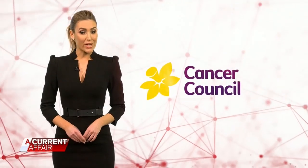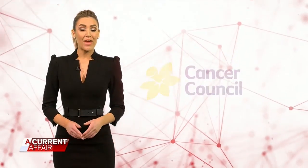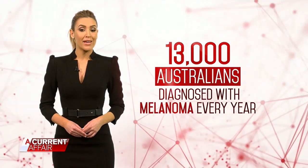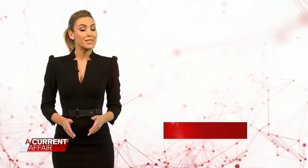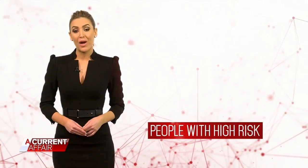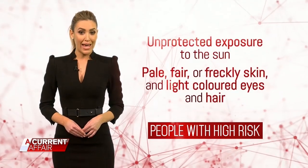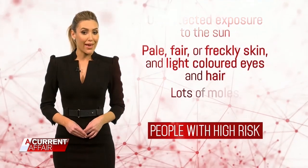I don't think that it can ever happen to you, especially in this country — but it could. According to the Cancer Council, more than 13,000 Aussies are diagnosed with melanoma every year. Anyone can develop melanoma, but the risk is higher in people who have unprotected exposure to the sun, pale, fair or freckly skin, and light coloured eyes and hair.